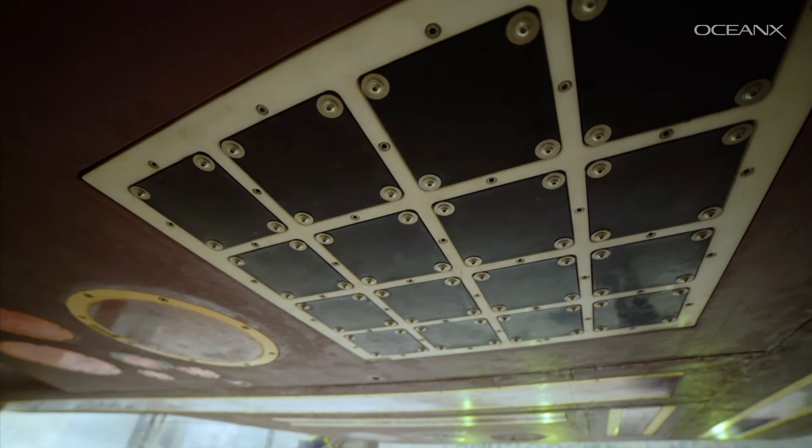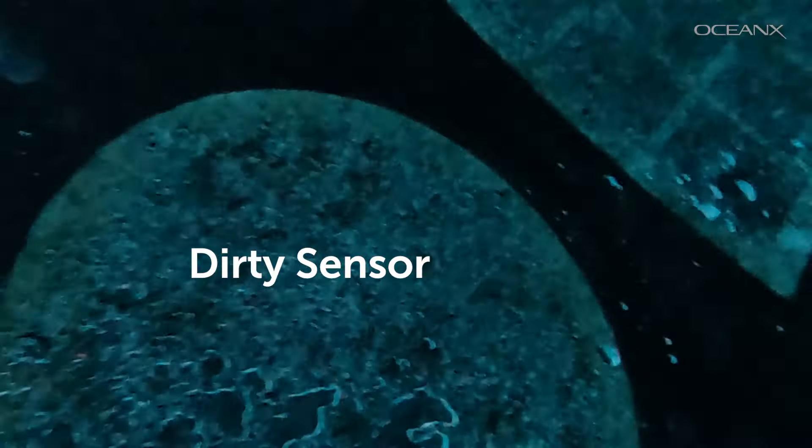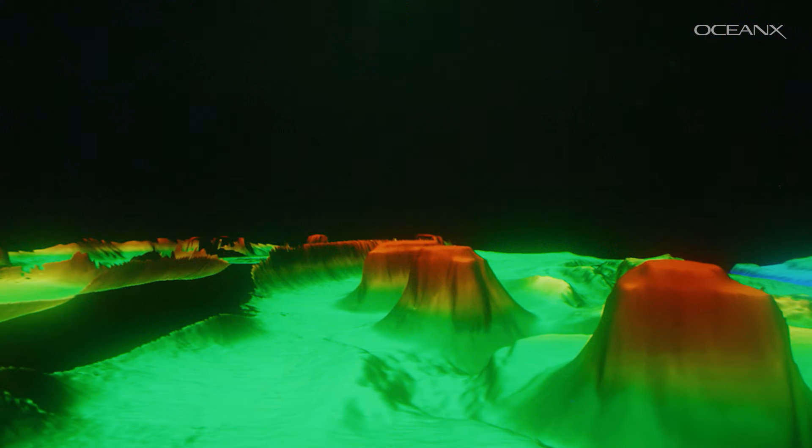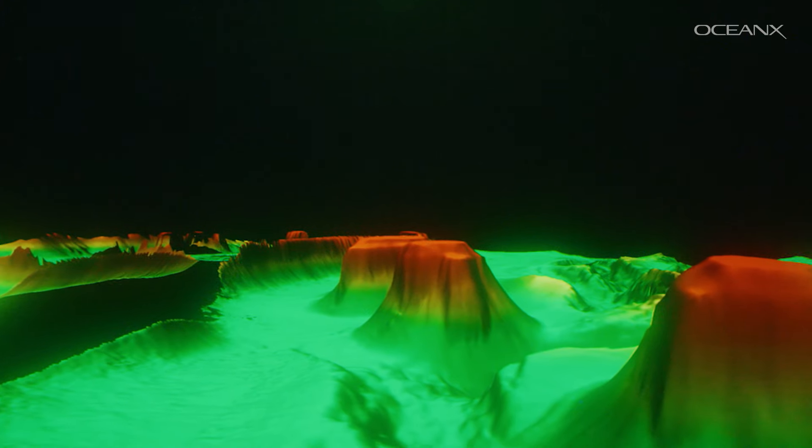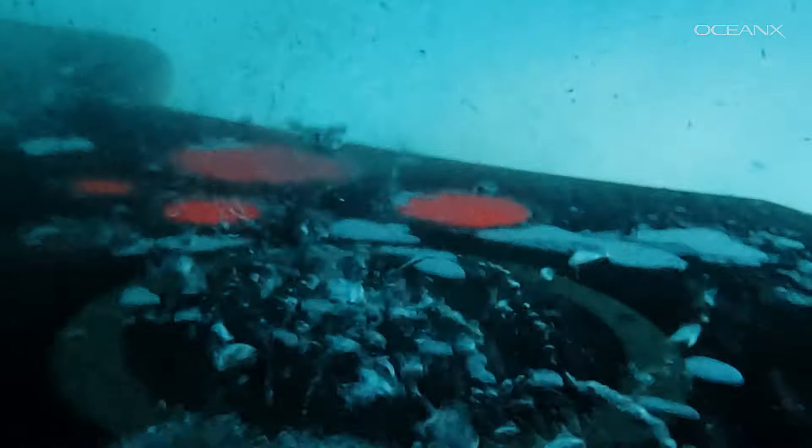But we can't do any of that when the sensors look like this. The buildup causes inaccurate readings — for instance, it interferes with the sonar system we use to make highly detailed maps of the seafloor. Without correct readings, we can't make accurate maps or get a good picture of the water column.